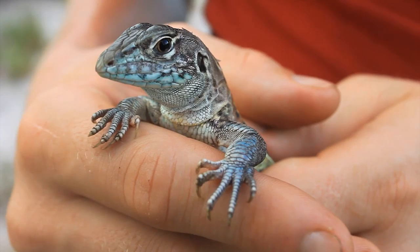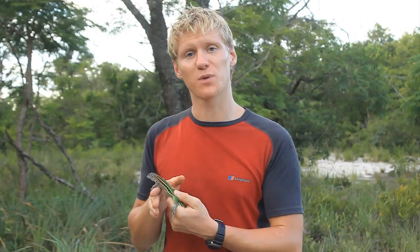It's a real pleasure to see these guys scuttling through the undergrowth as you walk through their habitat — the four-toed whiptail lizard.